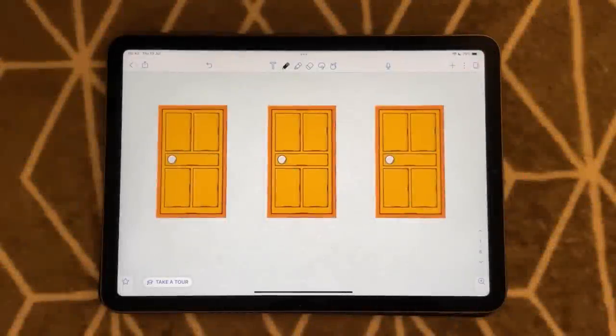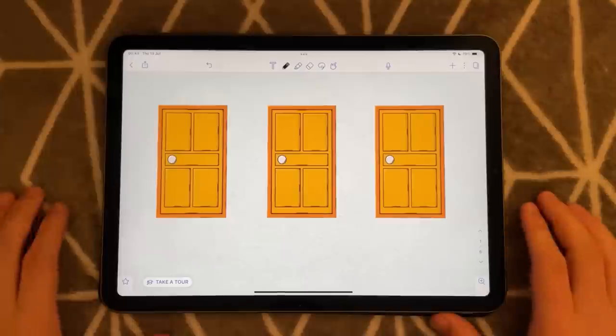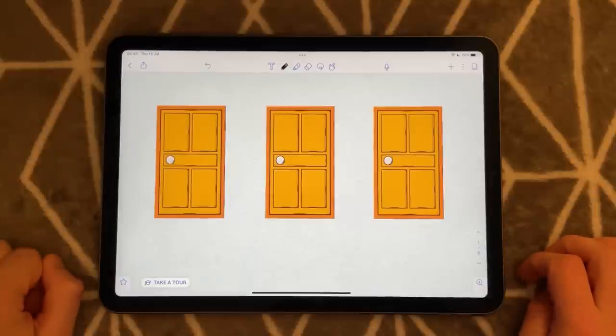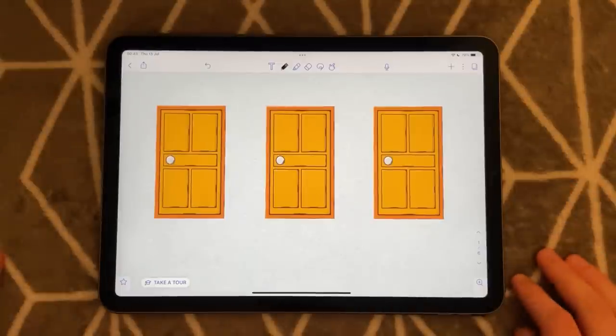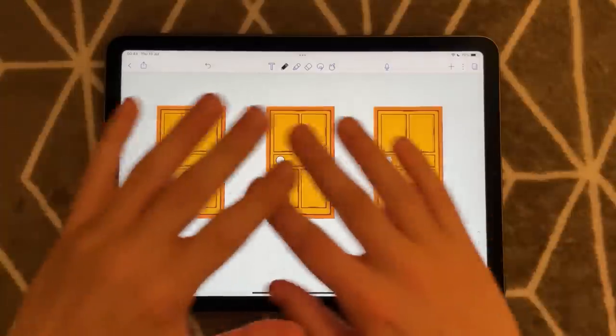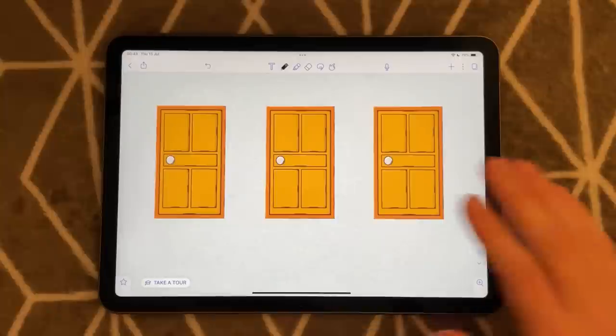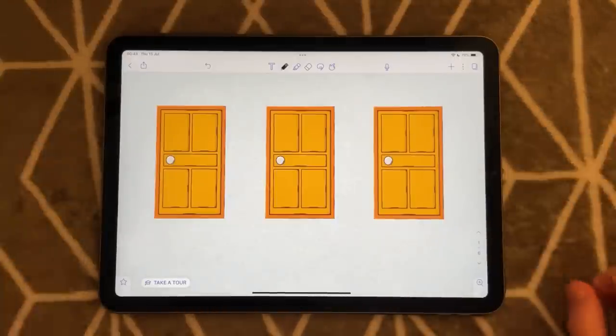Suppose you approach three closed doors, and I tell you that behind two of these doors is a goat. But behind the other remaining door is a brand spanking new, top-of-the-range, beautiful, expensive sports car — your favorite car you could ever imagine. And I want you to try and win this car by picking the door that has the car behind it.